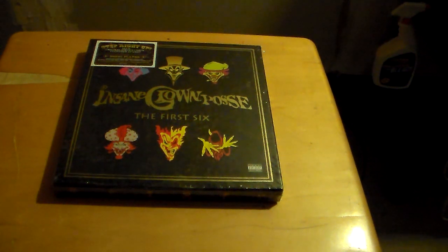What up everybody? This is Punk Rock Juggalo for Fagolovers.net and I'm here to bring you the first exclusive look at the Insane Clown Posse's first six box set. I just received my copy from Hatchet Gear today, so I figured we would open it up and show everybody what exactly is inside, just in case you're not sure if you want to pick one up. Well, here it goes.